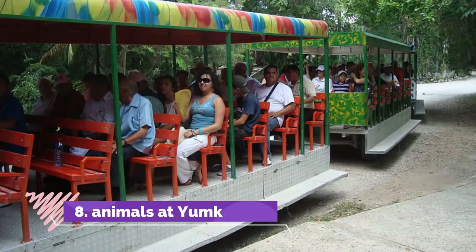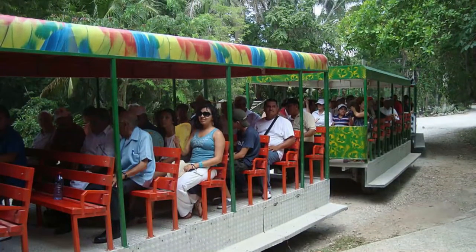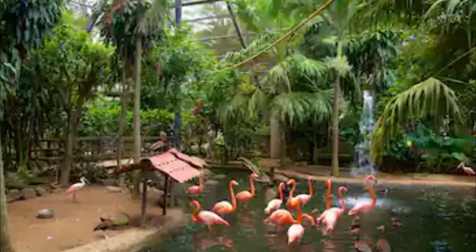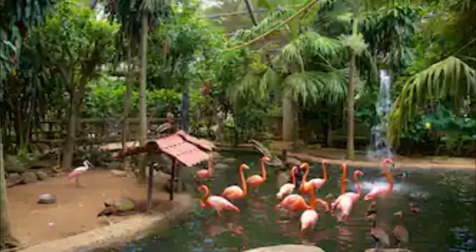Number 8: Animals at Yumka. This is a park and zoo where children can enjoy a day in the sun and see a range of animals. The animals are free to roam about and guests can go around the park by three methods of transportation: boat trip, train ride, and walking.